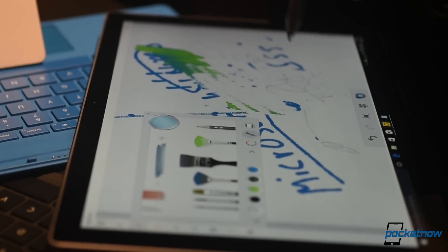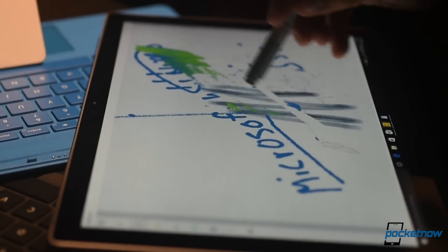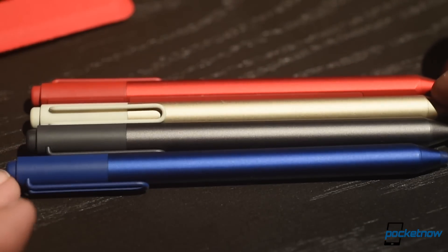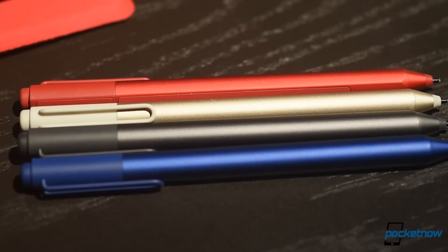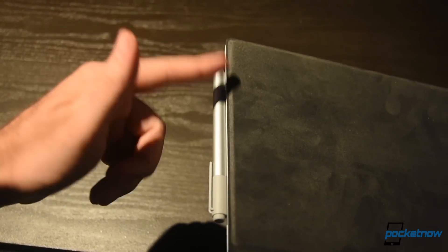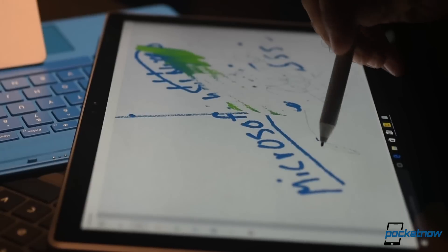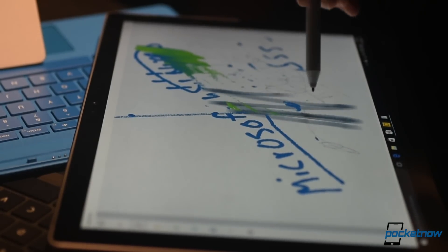Combined with the new Surface Pen, Microsoft is claiming that the Surface Pro 4 offers the best pen and touch experience you've ever felt. The new pen carries an eraser with an integrated button — a single click for OneNote, double click for screen clipping, press and hold for Cortana — and it attaches to the Surface magnetically. It registers over a thousand levels of pressure sensitivity, up from 256 last year, and it'll last a full year of battery life.